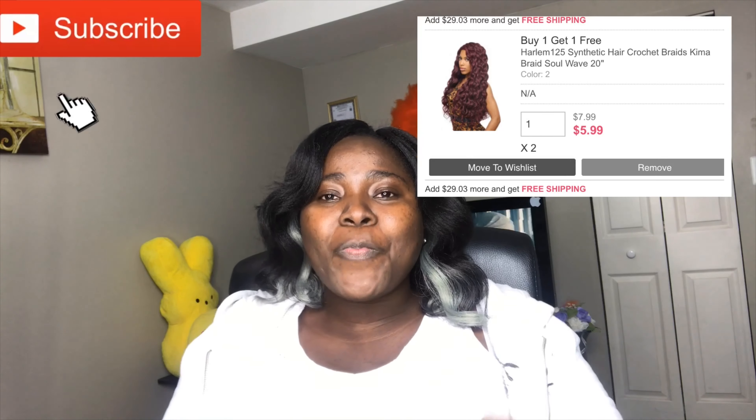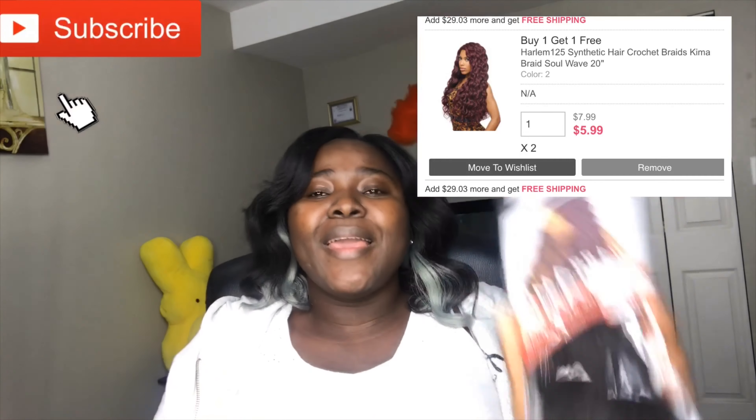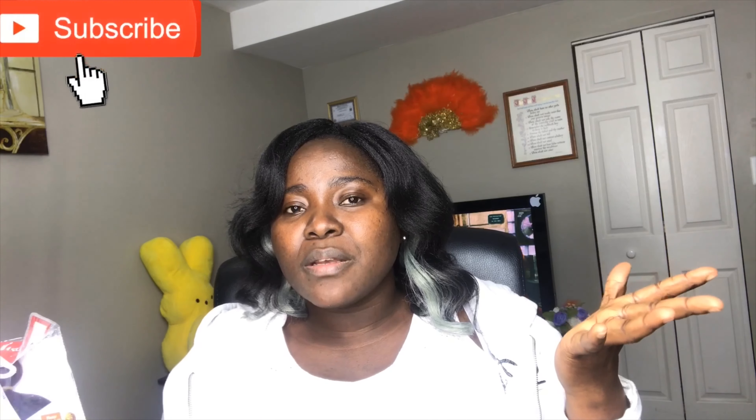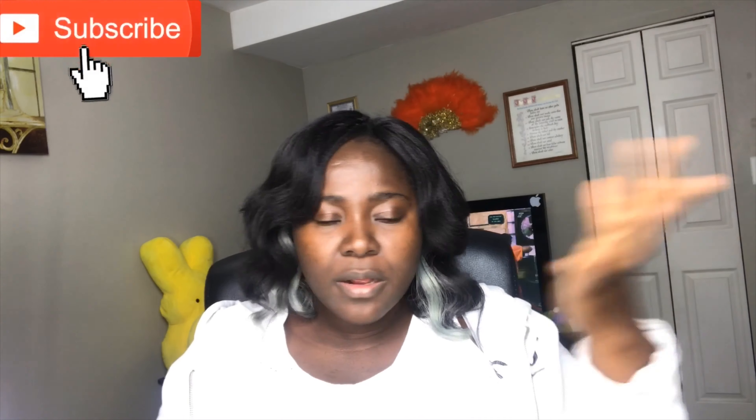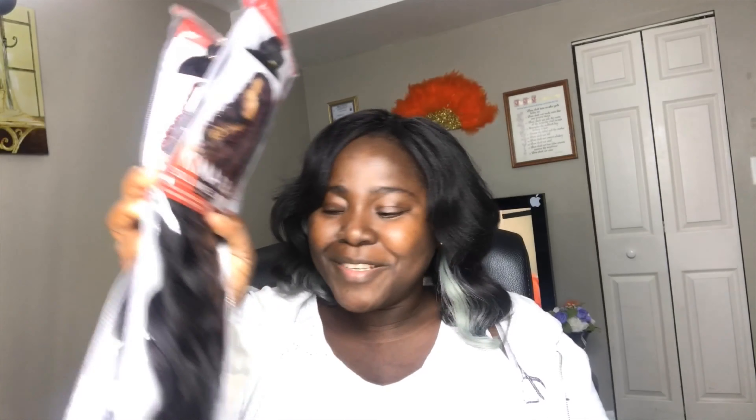The best deal on this one: they were doing buy one get one free! So I just bought one and they sent me two. I got two packs of Kimmer Soul Wave in 20 inches for $5.99. Two bags will be enough for one install, and if not, I always have some Ocean Wave hair around the house I can add to it.